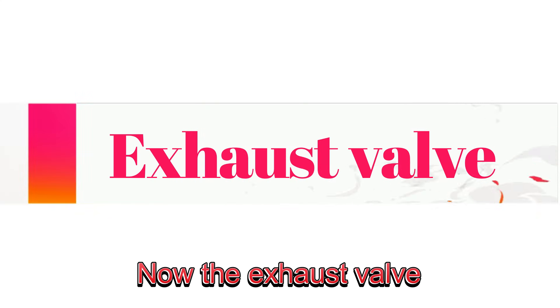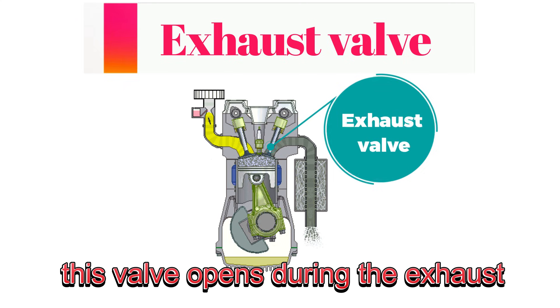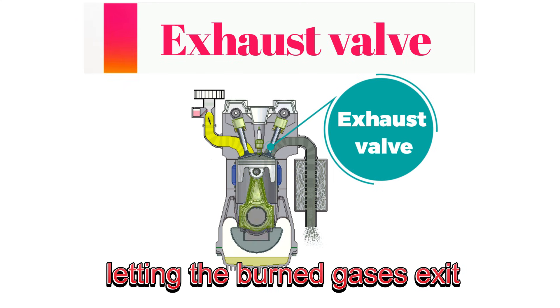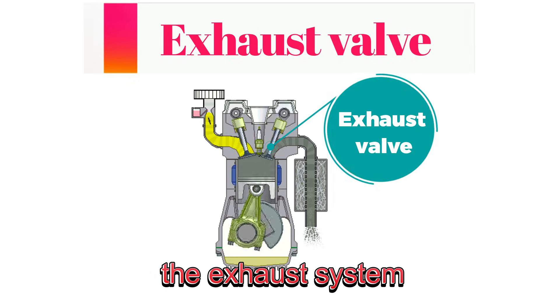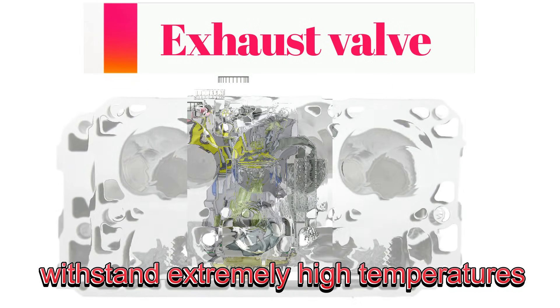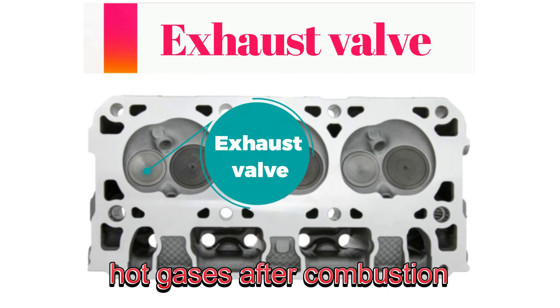Now, the exhaust valve. Once combustion is complete, this valve opens during the exhaust stroke, letting the burned gases exit the engine and head out through the exhaust system. Exhaust valves are designed to withstand extremely high temperatures since they're exposed to the hot gases after combustion.